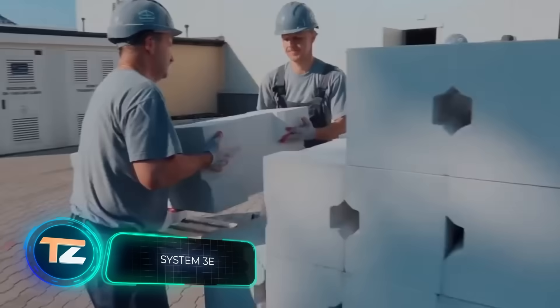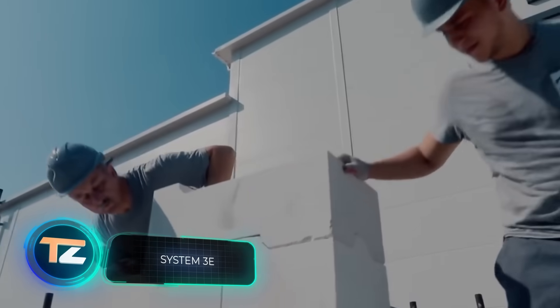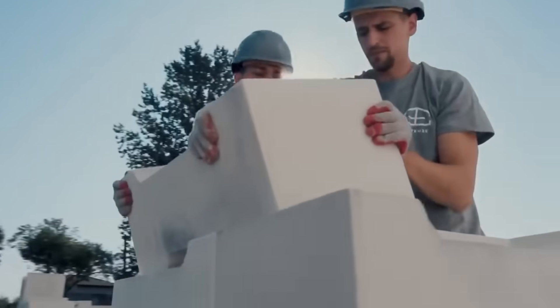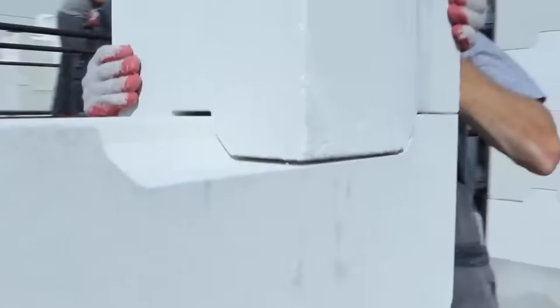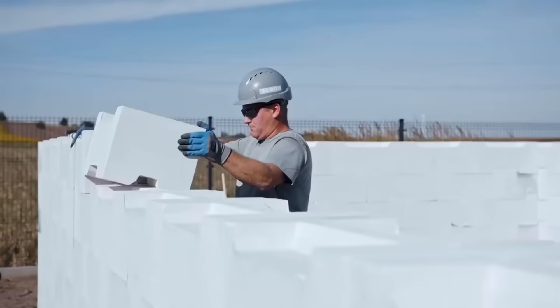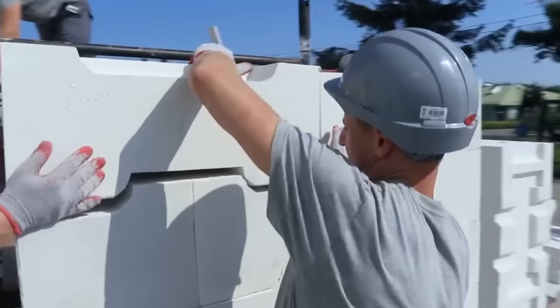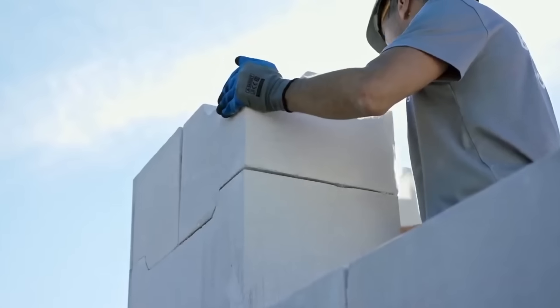Meet a groundbreaking achievement of Polish engineering, and the first revolution in the construction industry in over 100 years — so begins the presentation of the next product. These are patented blocks which don't even need to be joined with cement or anything else. You just stack them on top of each other like Lego bricks, without skilled workers, in any weather, and at a decent speed.